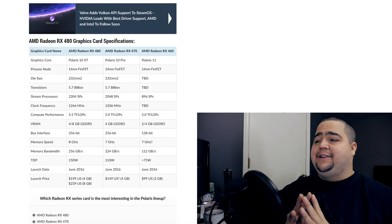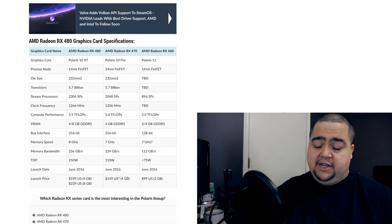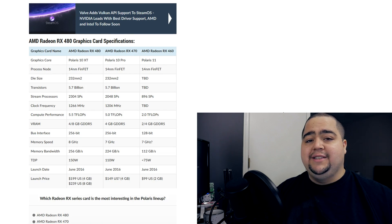The 470 and 460 are launching with four gigabytes and two gigabytes of video memory respectively. That makes sense — they're not going to try to tackle an eight gigabyte card with the RX 470 at $150, as that would increase costs quite a bit. We already knew that the 480 and 470 are Polaris 10 chips, with the 470 being a cut-down version of that Polaris 10 chip. The 460 is a Polaris 11 GPU. The clock speed of the RX 470 is at 1206 megahertz, though we still don't have that information yet for the RX 460.